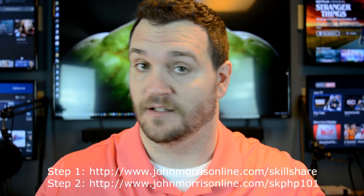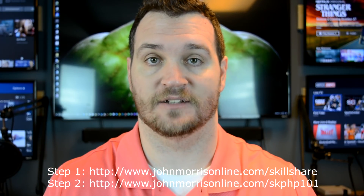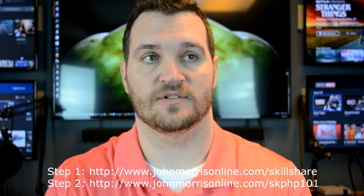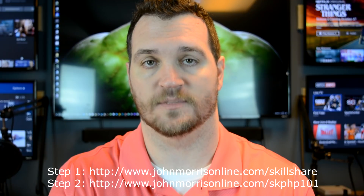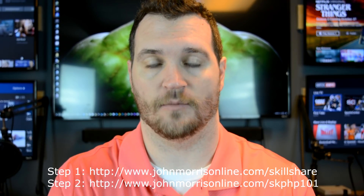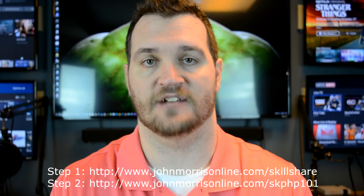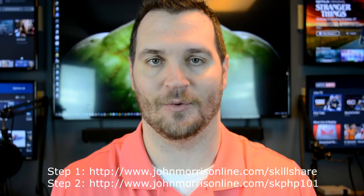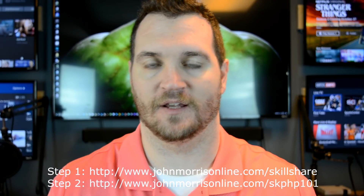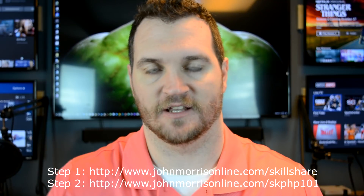Outside of that, go over there, take the course for free, and hopefully enjoy it. The two steps: johnmorrisonline.com/skillshare to start your free trial, and johnmorrisonline.com/SKPHP101 to access the course directly. Hopefully we'll see you over there — talk to you later.